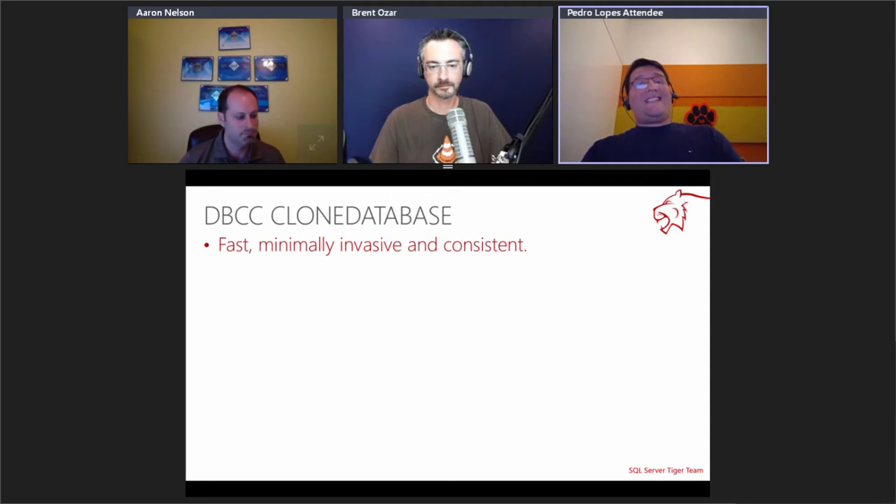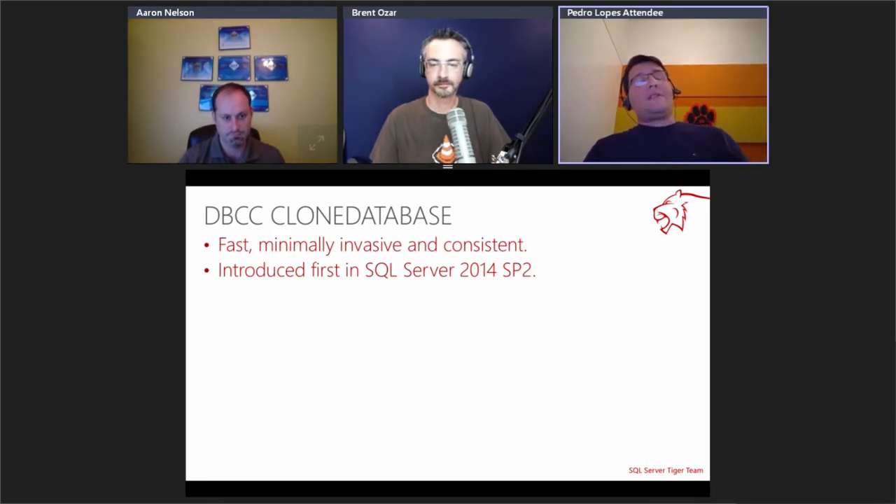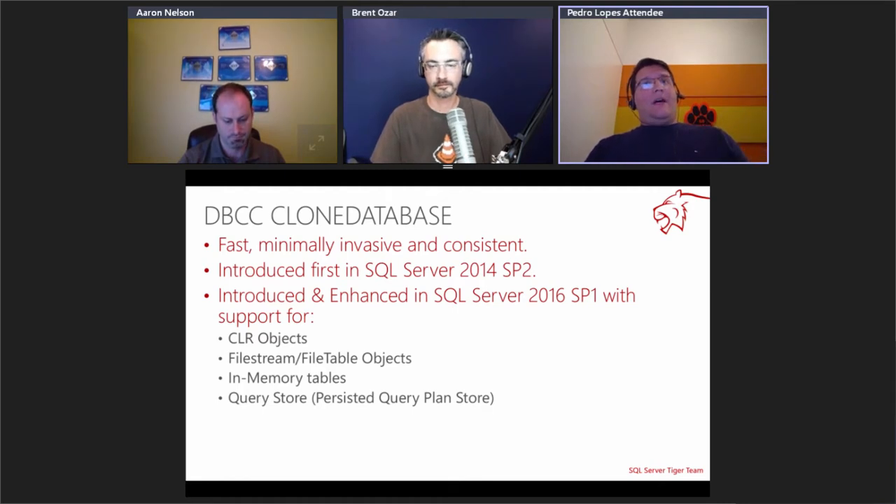DBCC Clone Database was built to be fast, minimally invasive, and to provide a consistent schema-only copy of the database. It was first introduced back in SQL 2014 SP2, was not in 2016 RTM, and was only introduced in 2016 SP1. We also enhanced it in SP1 to support objects not available in the previous version: CLR objects, filestream, in-memory tables. Importantly, it now supports bringing in Query Store. Since Query Store is like a flight recorder for your workload, it becomes very relevant when doing performance troubleshooting.